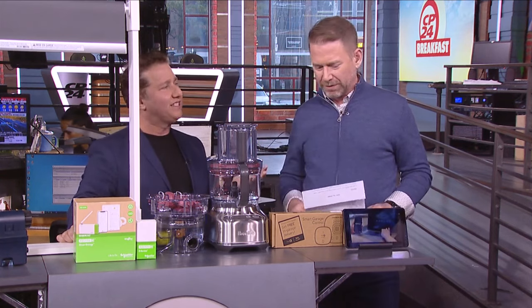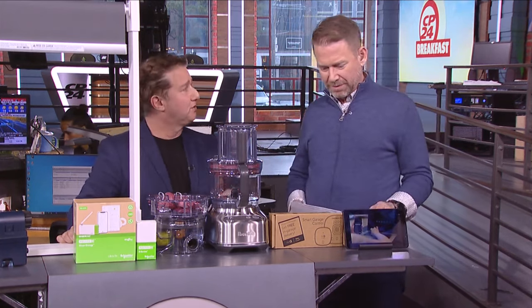Amazon Key in Garage has been in the States since 2017. It's finally in Canada and coast to coast, which is awesome.